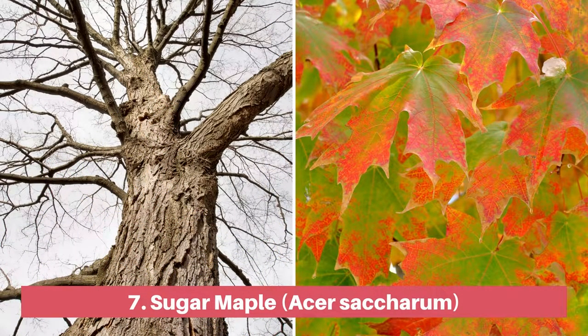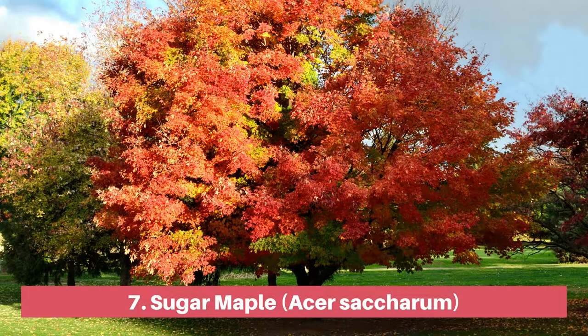Best known as being the source of maple syrup, the sugar maple is also a standout in the landscape, with darkish green leaves that turn to shades of yellow and burnt orange and red in the fall. They are also shade tolerant, so if you are looking for a suitable tree for a shady spot in your yard, consider the sugar maple.